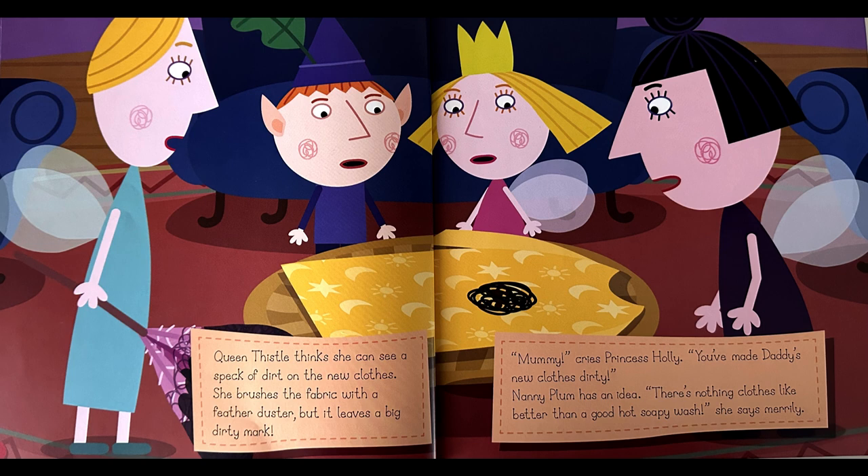Queen Thistle thinks she can see a speck of dirt on the new clothes. She brushes the fabric with a feather duster, but it leaves a big dirty mark. Mummy, cries Princess Holly, you've made daddy's new clothes dirty. Nanny Plum has an idea. There is nothing clothes like better than a good hot soapy wash, she says merrily.